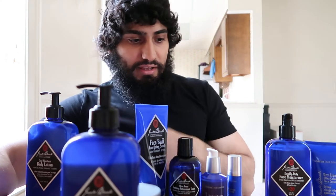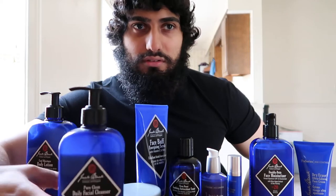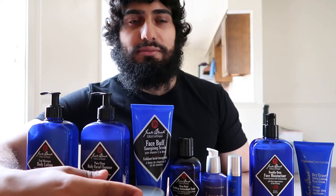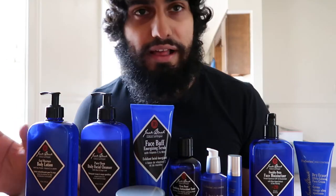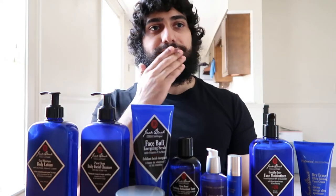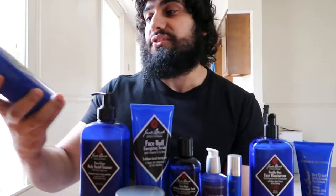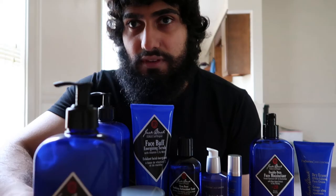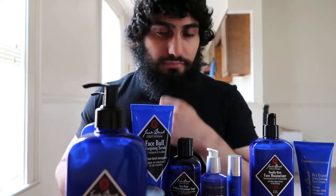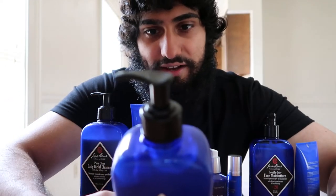I would definitely highly recommend all of these. Is it worth the high price tag? That's completely up to you. I definitely like how convenient Jack Black is — it's a one-stop shop. This next one is actually a body lotion with a fragrance. It's a cooling body lotion — it actually cools down your skin when you apply it. I really like it and it doesn't have that greasy feel.